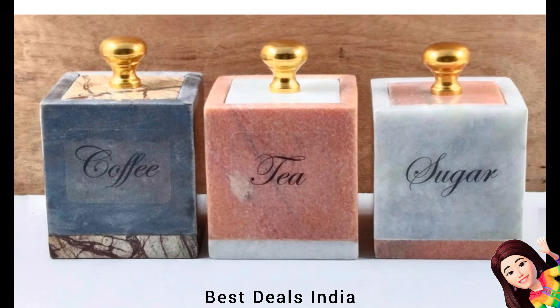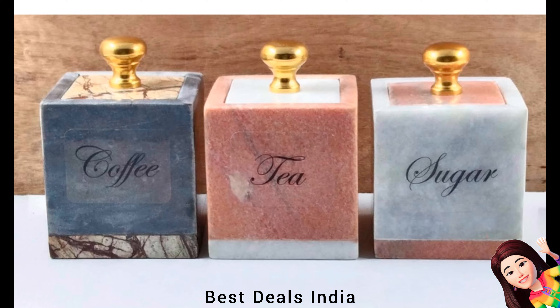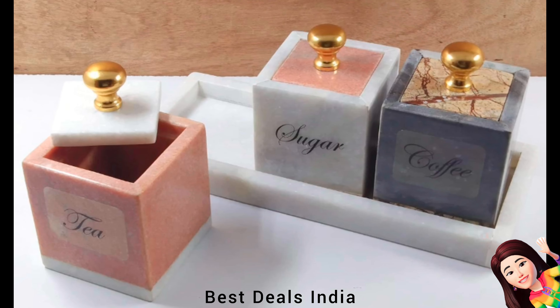Marble Container: The compact design brings maximum efficiency to your storage and also adds charm to your cupboard storage. Product link is given in the twenty-seventh link.